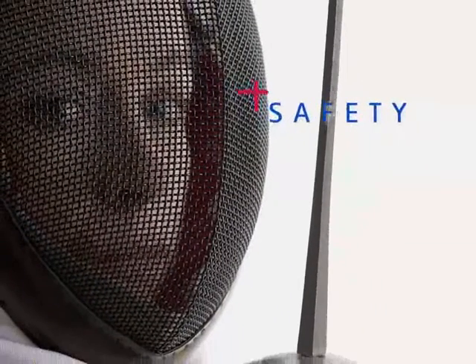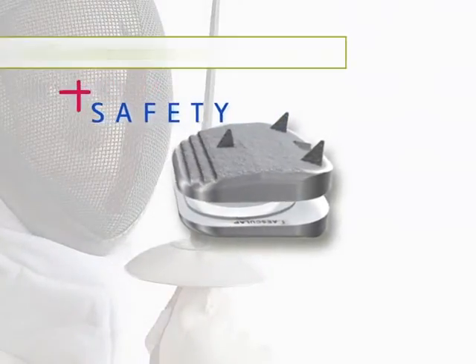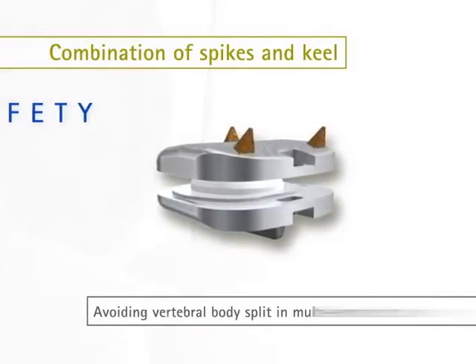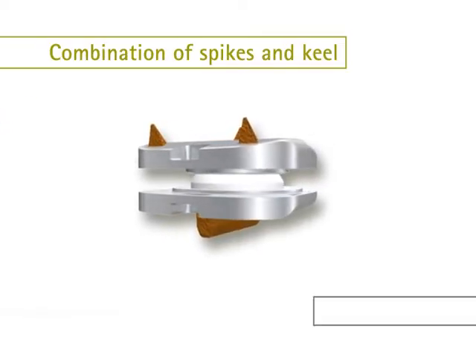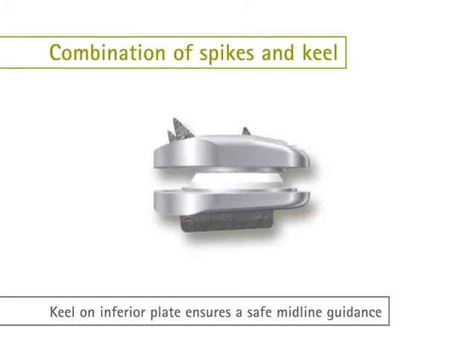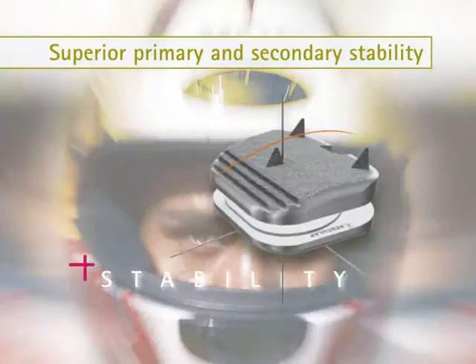Safe multi-directional disc motion. Multi-level treatment is provided by the combination of spikes and keel, avoiding vertebral body split in multi-level cases. Safe midline positioning is achieved with the keel on the inferior side, and safe preparation of the keel bed is ensured with an intelligent reaming system.